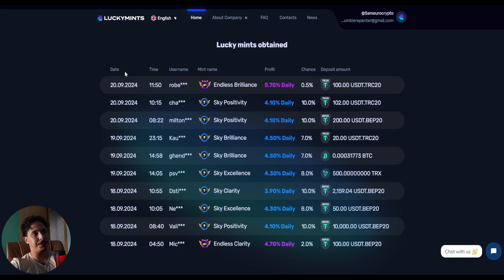Right here is the LuckyMints leaderboard showing dates, usernames, profits, and deposit amounts. Profits range from 4.10% to 5.70% daily, and deposit amounts vary. A lot of people are already taking advantage of this opportunity — this is just a money-making machine. If you hit a trade and made some money, this is definitely one of those opportunities where you should invest that money.